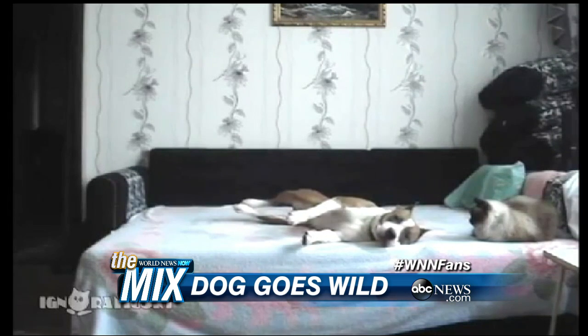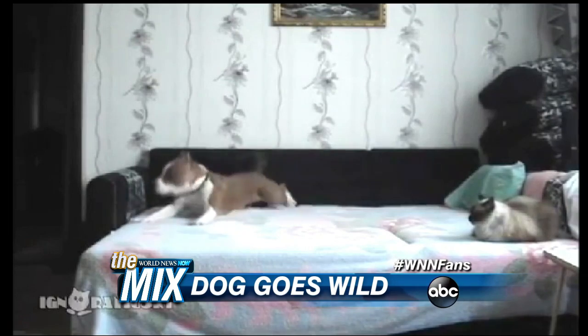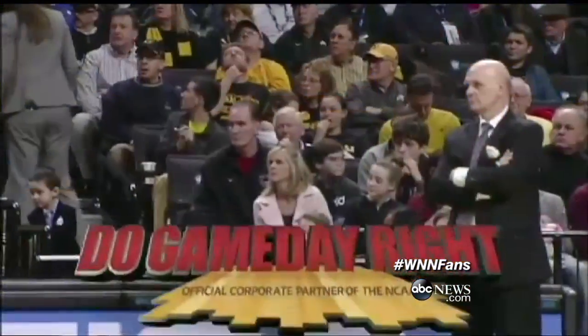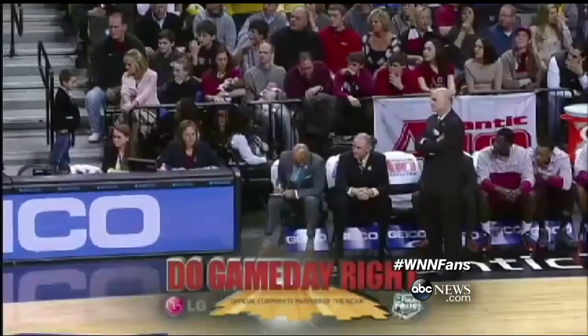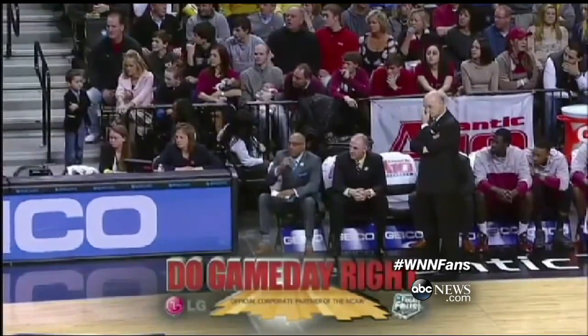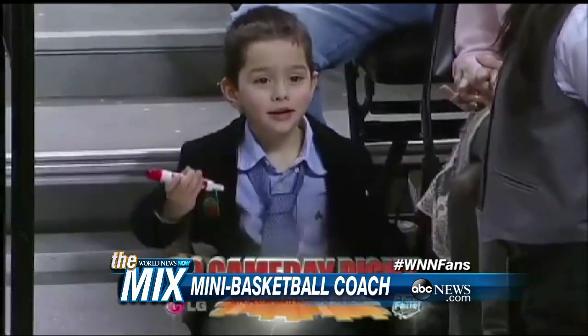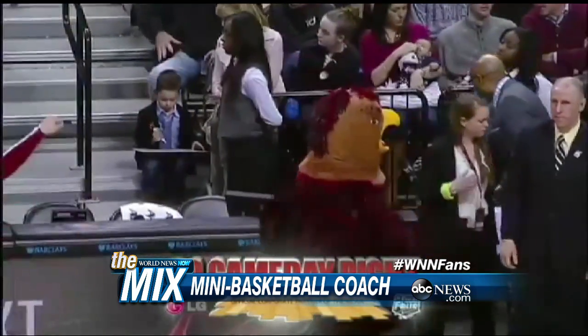All right. This is very, very cute. Check this out — he's four years old, and he's the grandson of St. Joe's coach Phil Martelli, who just had a big college basketball win going into March Madness. He was a hit. This is his grandson — four years old. He's got his suit on, just like Grandpa. He's got his tie, his magic marker, and his clipboard.